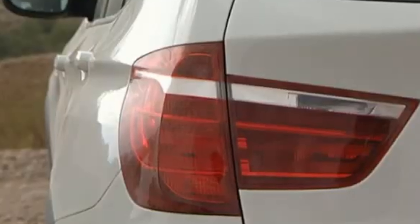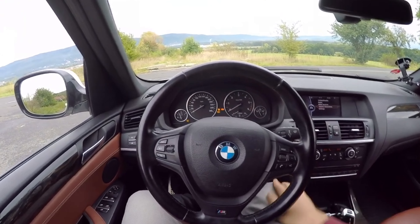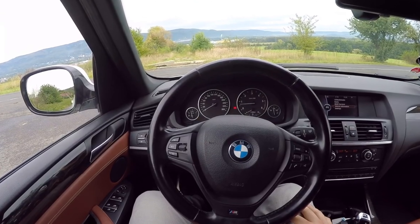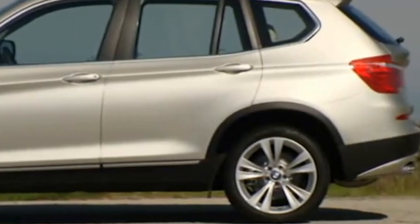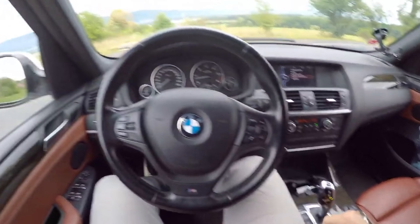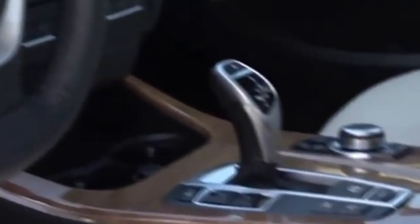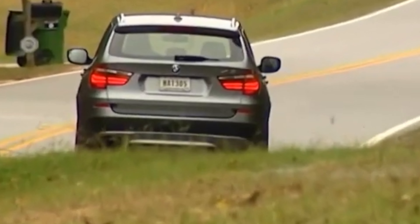Diesel engines are also available. The first is the very economical xDrive 20d, averaging 5.6 liters per 100 km with 184 HP. The range also includes the xDrive 30d with 258 HP and the xDrive 35d with 308 HP and 630 Nm of torque.